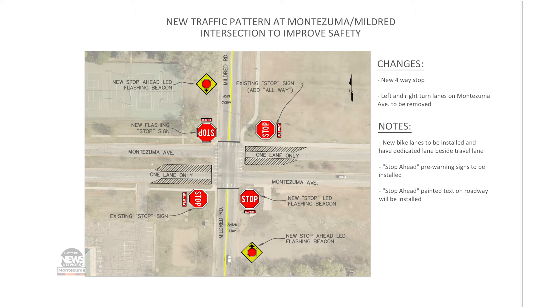So it's going to be configured permanently next year, potentially the year after, where we'll extend the median where the turn lane is — the left-hand turn lane on both sides — to just project it out, put in curb and gutter, and make a traditional four-way stop, just like what is down at Empire and Mildred.